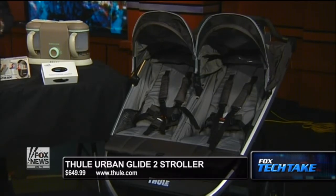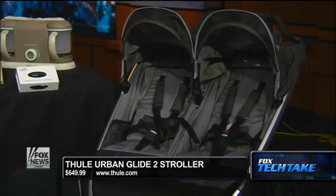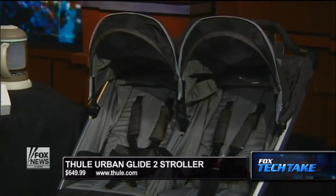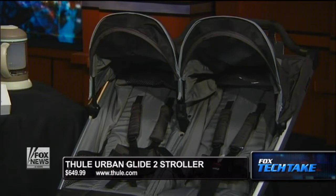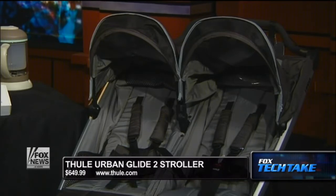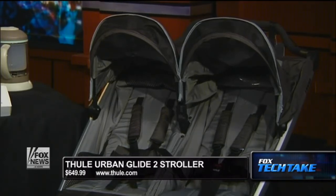I literally put it together in about two minutes. It's also available for a single child as well. It's light, folds up with one hand, rear suspension, adjustable handlebars, foot brake. It has a view roof in the front. Easy to compact for storing as well. So if you have two kids, you borrow two kids, you babysit two kids — this thing is very cool.